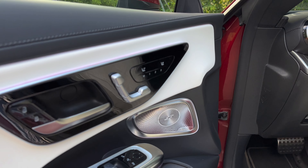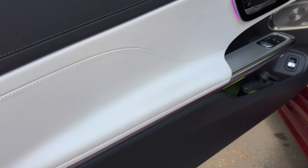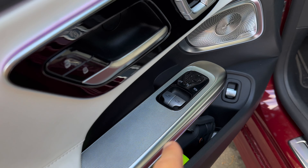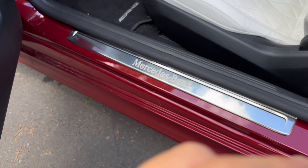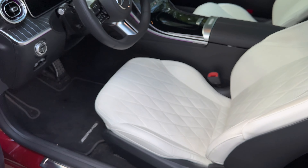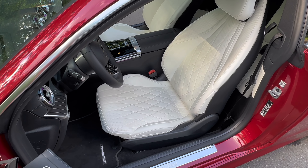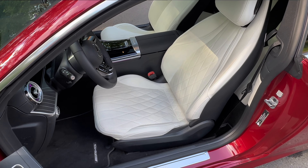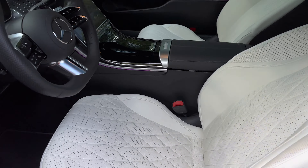Look at this — 420 liters greeting us here, which is quite decent for a coupe. You can also open up the lower part and store stuff down there. It closes electronically, or you can close it with the key. And there's the beautiful back of the CLE Coupe — the CLE 300.